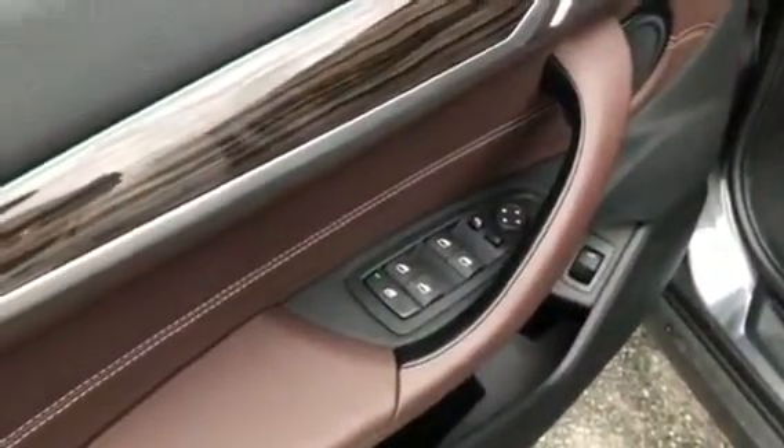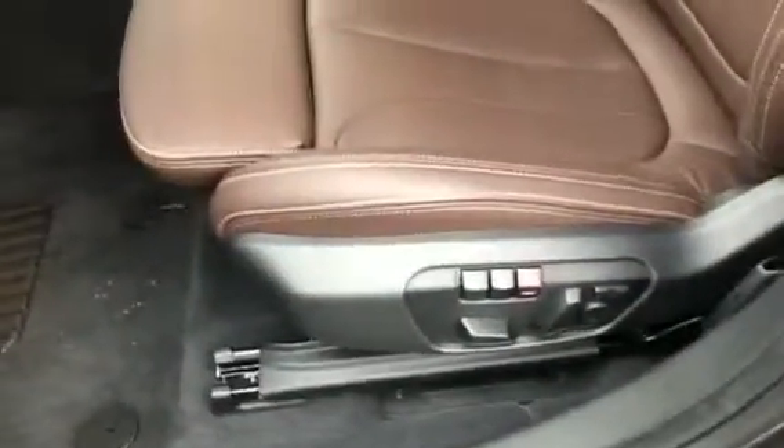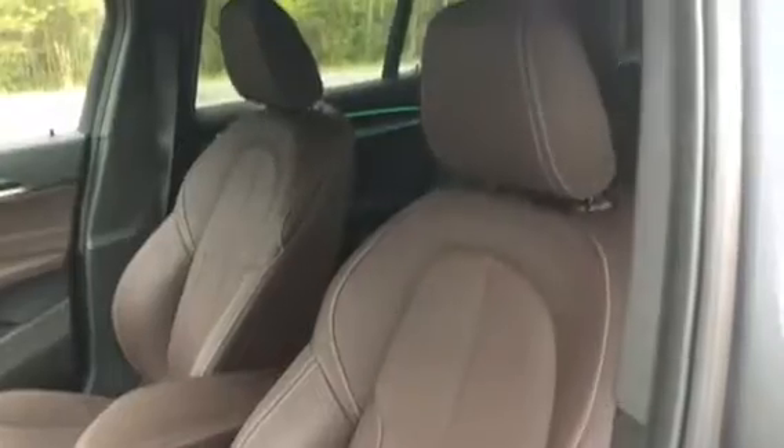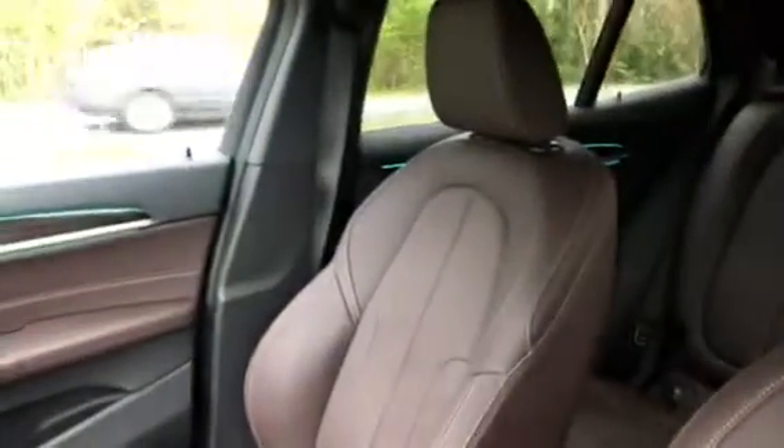Here are the master window controls. And here are the powered memory seats. As you can see, the driver and passenger seat do come equipped with sport seats. You can adjust that right there. And here is the rest of the driver's seat, and over here is the passenger seat.